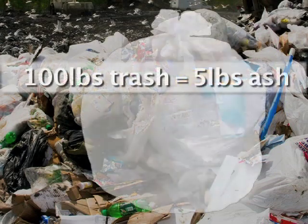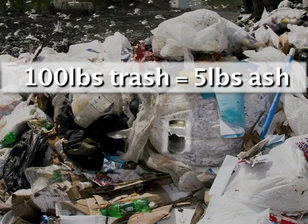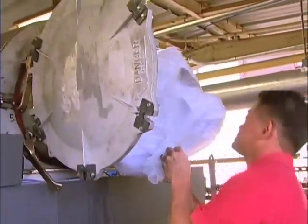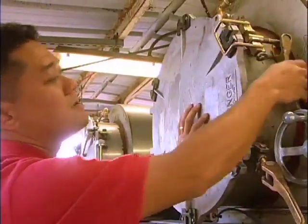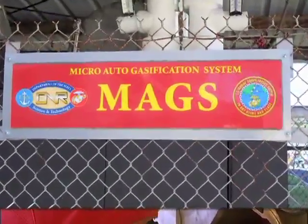Imagine a system that takes 100 pounds of trash and turns it into 5 pounds of harmless ash and creates more energy than it uses. ONR's science advisor Don Murakami at Camp Smith Marine Base in Hawaii has been testing a system that does just that. It's called the Micro Auto Gasification System, or MAGS.